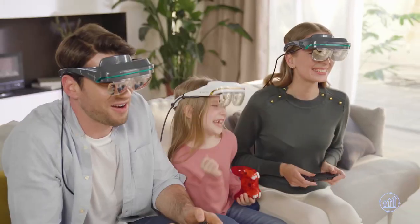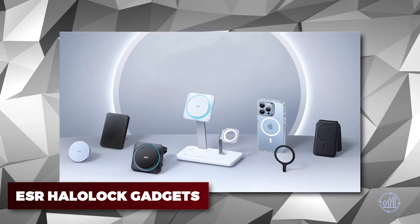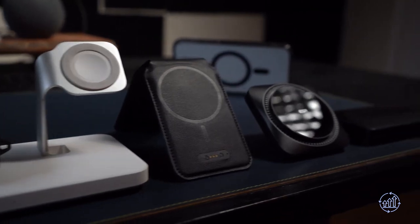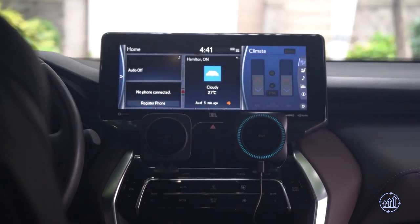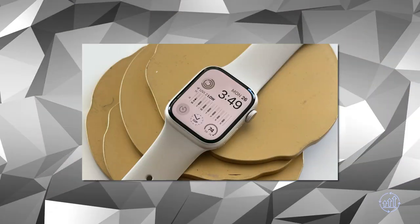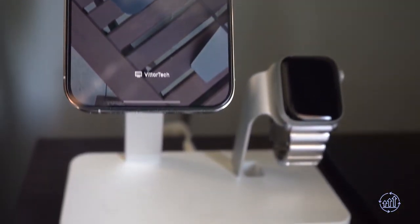ESR Halo Lock — this portable 3-in-1 charging stand is the ultimate gadget charging solution. This compact stand may be small, but it's incredibly powerful. It can charge up to three devices at once, so you don't have to worry about juggling chargers and cables all day. The stand is perfect for your iPhone, Apple Watch, and AirPods.